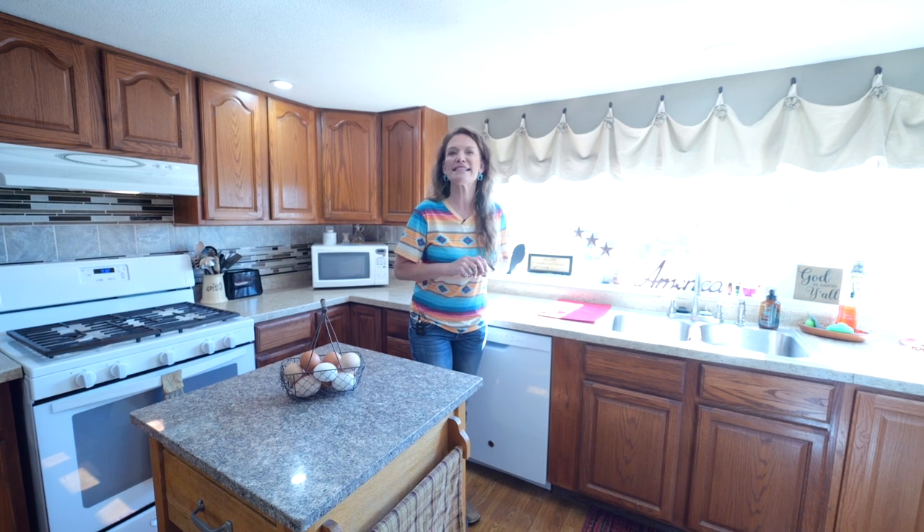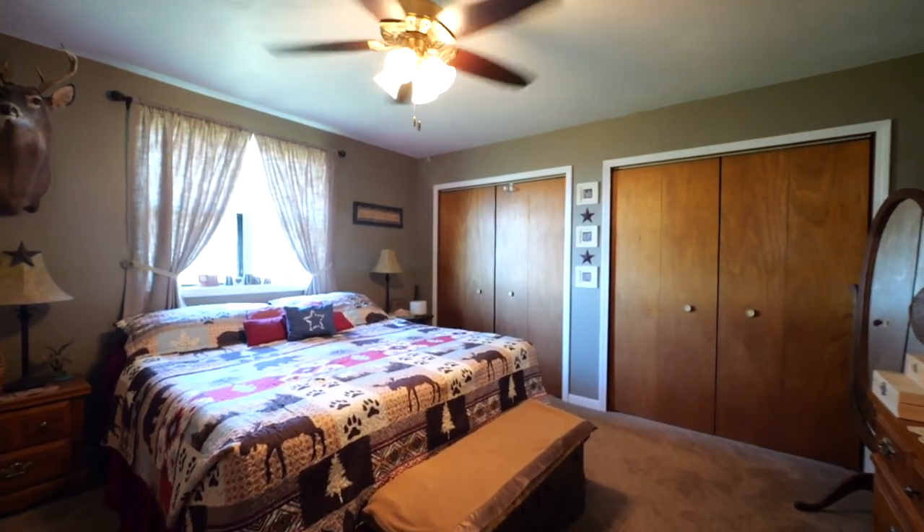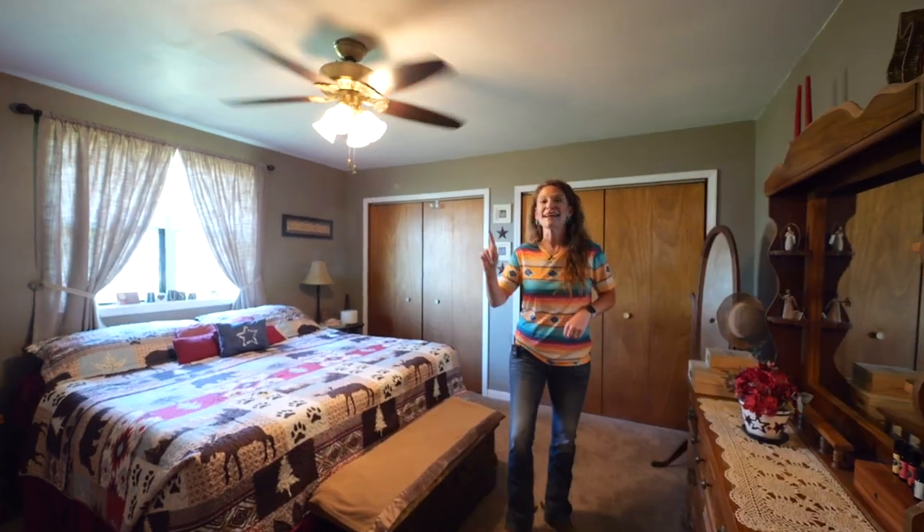We have a lot of listings lately that have absolutely fantastic mountain views. Welcome to the master bedroom — it's super spacious and has two closets, and is attached to the master bath.